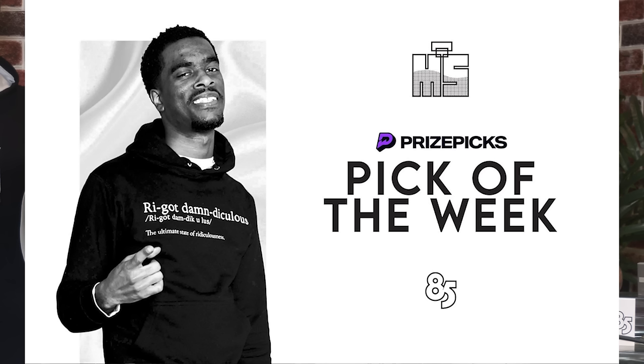Yo, we are back with another prize pick bottle of the week. And this week, the bottle is none other than the Tom Ford Ombre Leather.